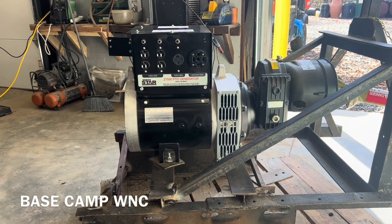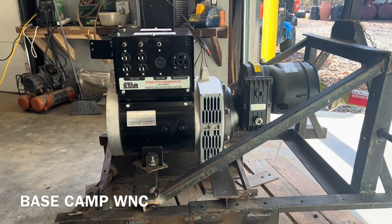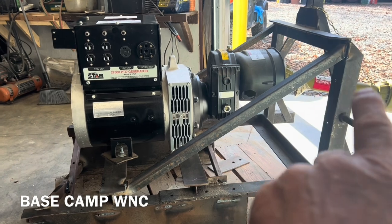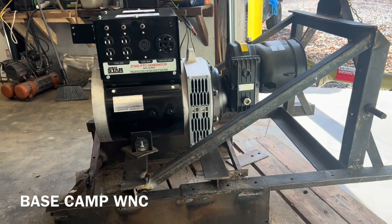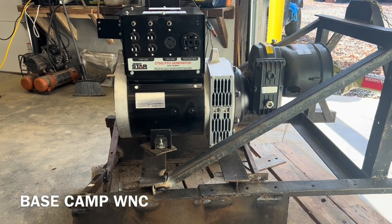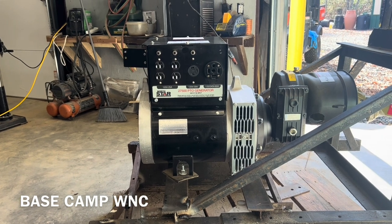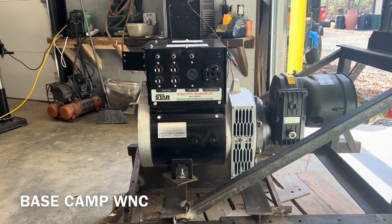Welcome back to Base Camp WNC. I'm going to be going over this thing with you. This client bought this one — it's a PTO driven generator. It came from Northern Tool and Hydraulics. It is a 24,000 watt, 12KW generator that surges to 27,500 watts.